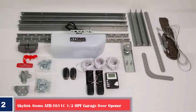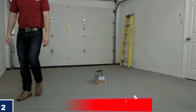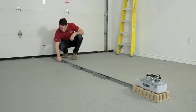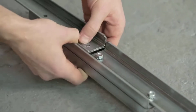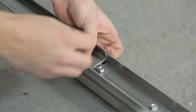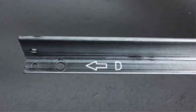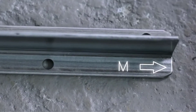Number two, best budget: Skylink Atoms ATR-1611C 1/2 HPF Garage Door Opener. If you're willing to forgo premium features, the Skylink Atoms ATR-1611C is a no-frills model available at a great price. It opens a seven-foot garage door using a durable chain drive, and the brand also sells extension kits compatible with eight and ten-foot garage doors. This garage door opener lacks smartphone compatibility, but it has a wall-mounted push button and a one-button remote.